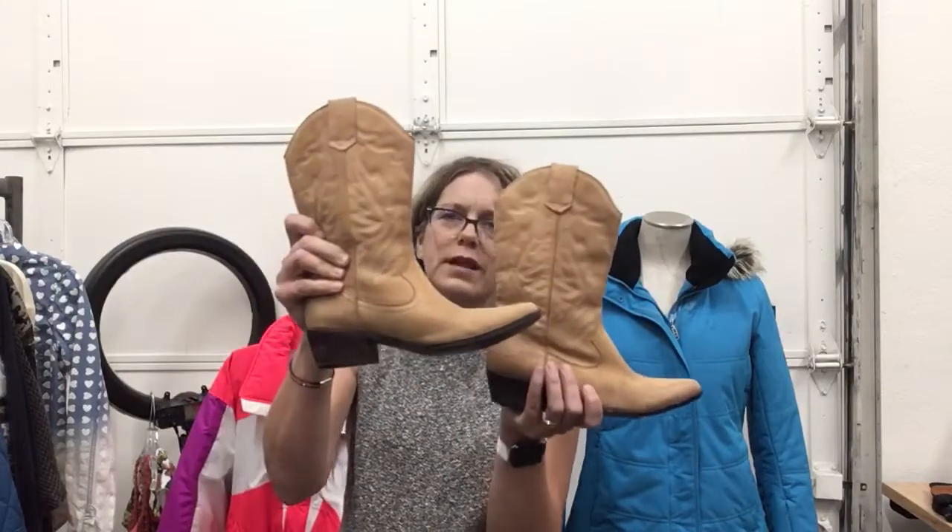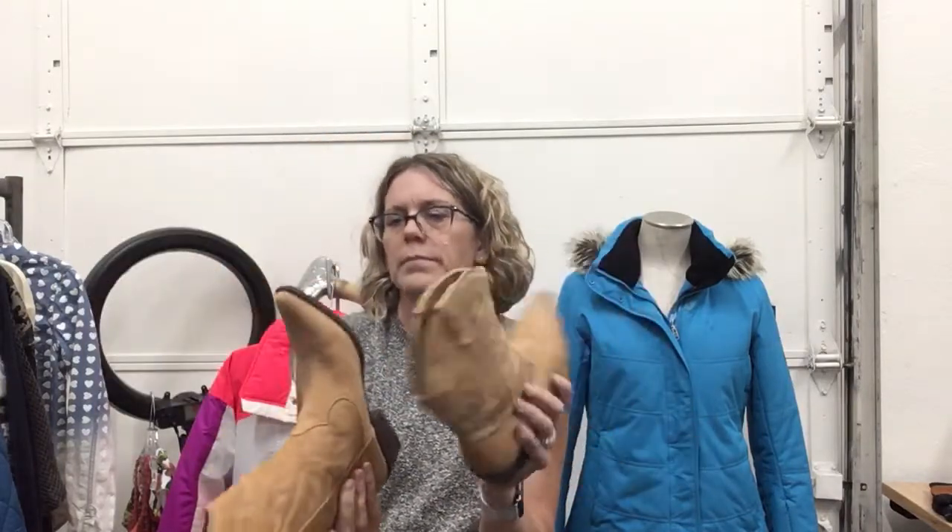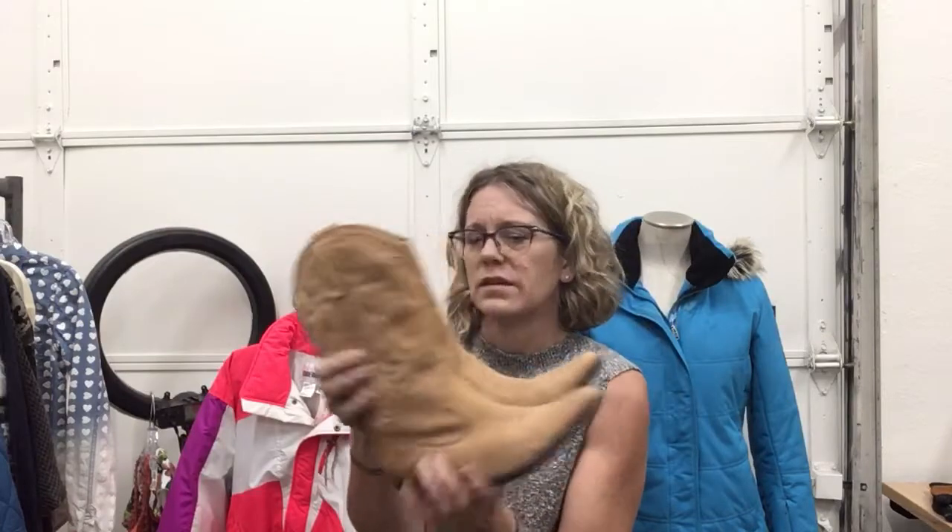These are Aldo cowboy boots — they're not lesser, just Aldo cowboy boots, not a major cowboy boot brand. They're in great shape, size 37, $24.99 — size six, six and a half. They're cute.